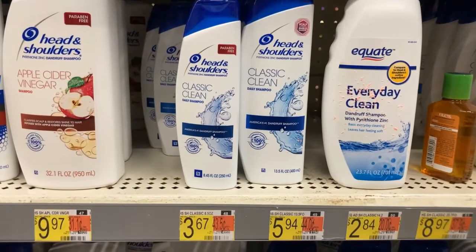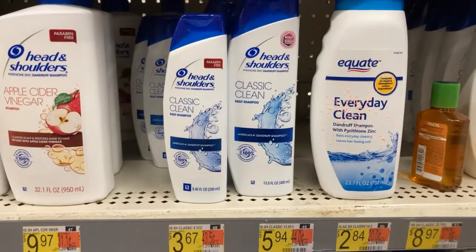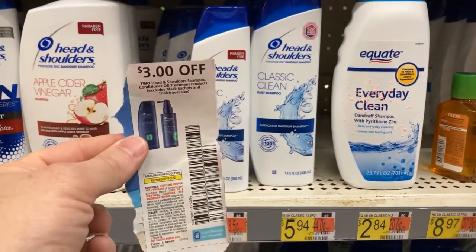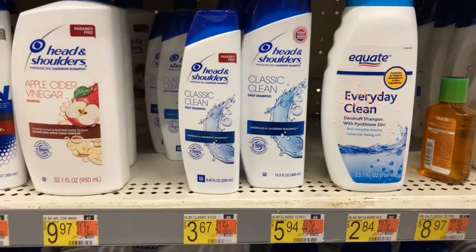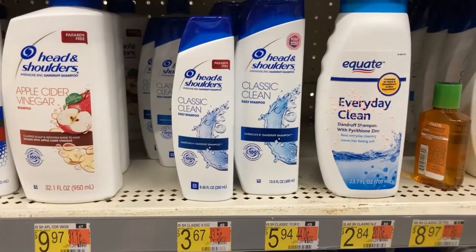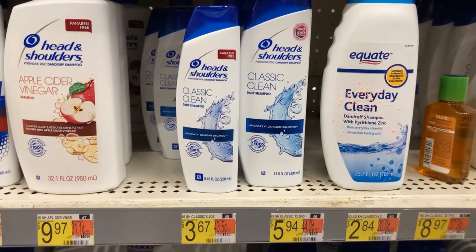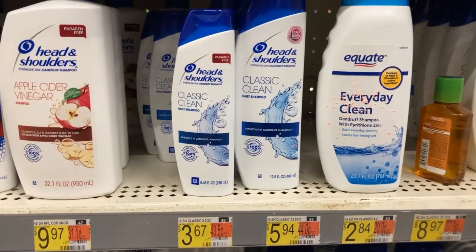All right, gang, we're now getting these Head & Shoulders. We're getting the smaller bottles for $3.67 — we're going to get two of them because when we buy two, we can use this $3 off two coupon. Also, you're going to get $3 back on Ibotta. It's going to make the cost just $0.67 each, which is a great price. We just saved $3 a bottle — fantastic!